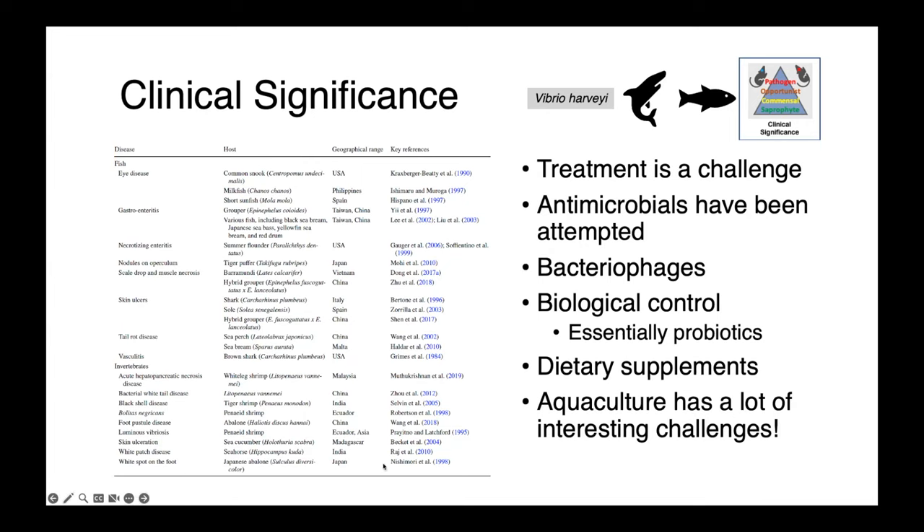In an aquaculture setting, treatment is really, really difficult. Antimicrobials have been attempted with varying degrees of success. Some researchers have looked at bacteriophages, biological control agents, which are essentially probiotics or dietary supplements. Aquaculture has a lot of really interesting challenges, and there are many unique features of working in this setting that really differentiate it from other areas of practice in veterinary medicine.